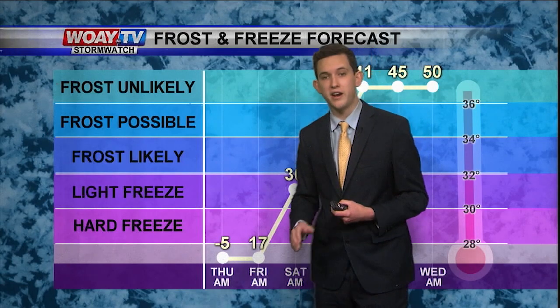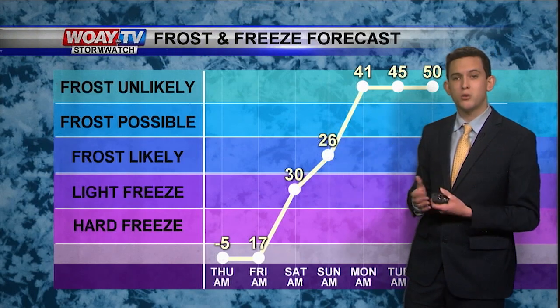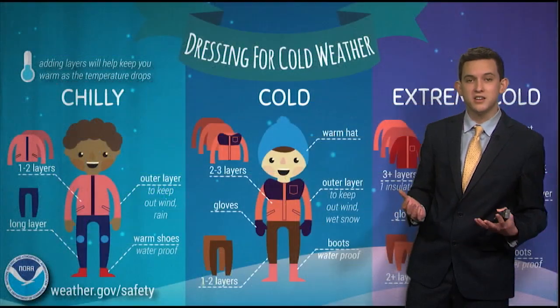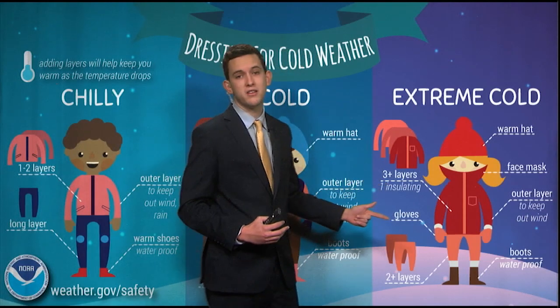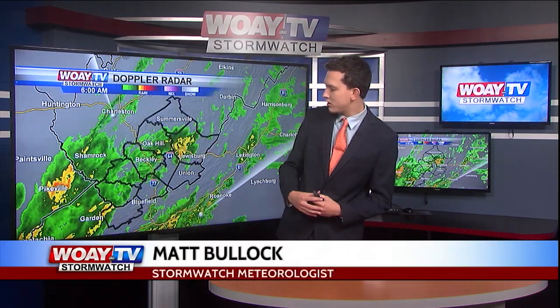Bundle up — definitely wear the extra layers. We'll start to warm up very rapidly, because by Monday morning our lows are going to be in the 40s, and maybe even by Wednesday morning in the 50s. But to survive today we're going to see extremely cold temperatures, so wear three layers, make sure the gloves are on, and put two layers on your pants. Good morning, southern West Virginia — we're staying wet right now with a few moderate showers in western parts of Greenbrier County, and we'll continue to see scattered showers throughout today.